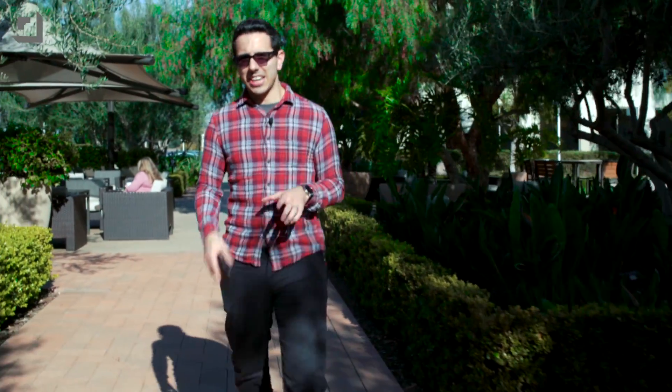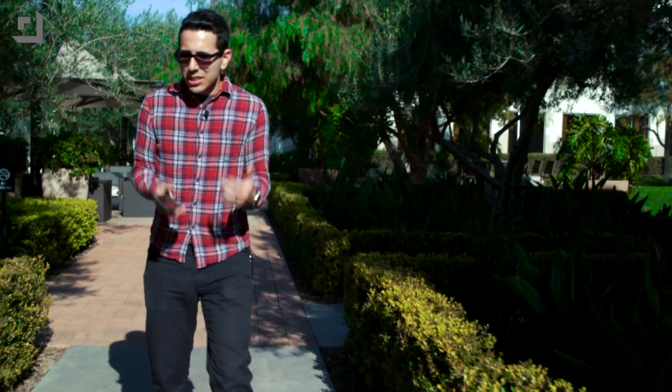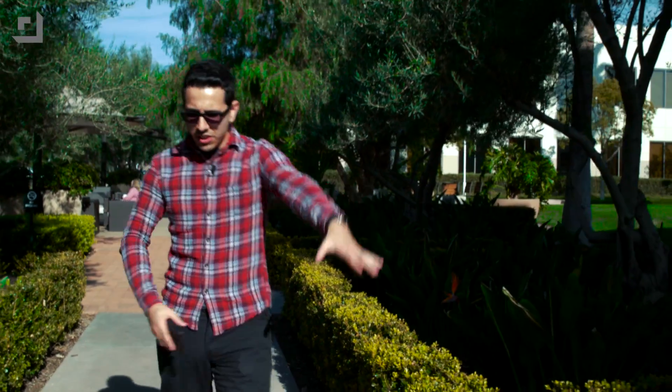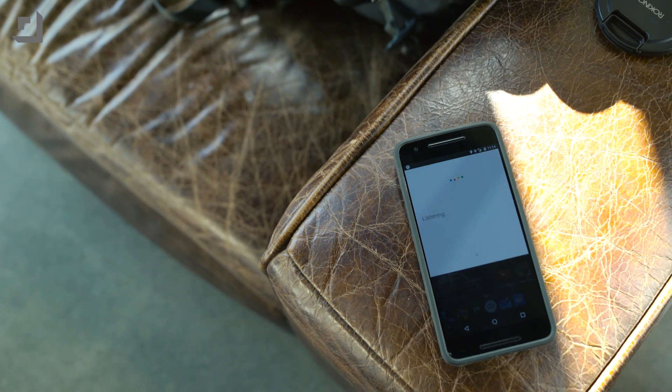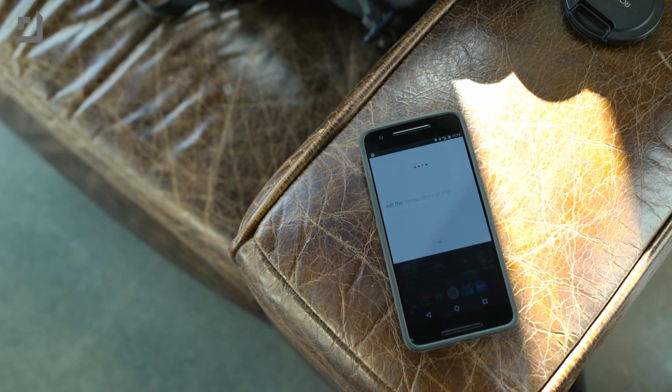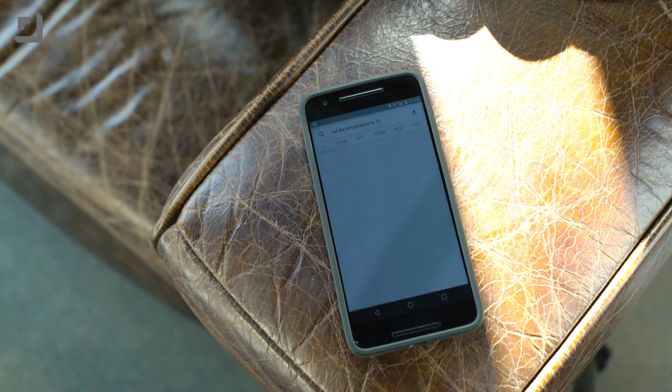Let's talk convenience for a second. Let's say you're at home on the couch, under a bunch of blankets, it's chilly, you don't want to get up, you're watching a movie and you've got your hot cocoa right on your belly. Well, thank goodness for Google Now, because it works really, really well with voice actions across a number of different apps, services, and devices.